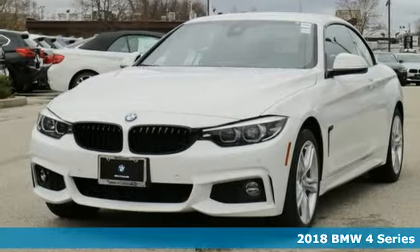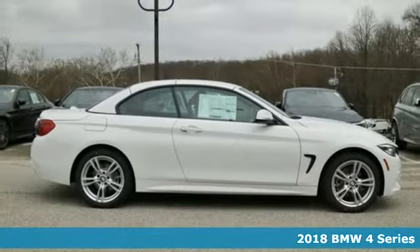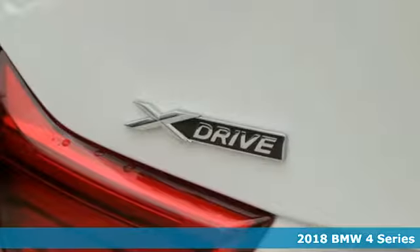Here's a 2018 BMW 4 Series. With iconic BMW looks and performance, this 4 Series won't disappoint.